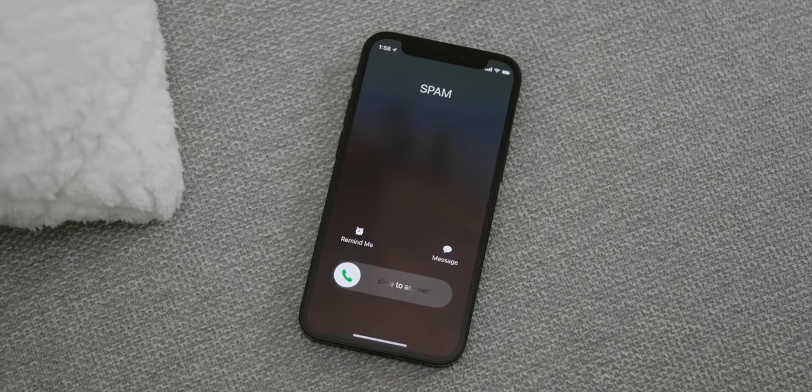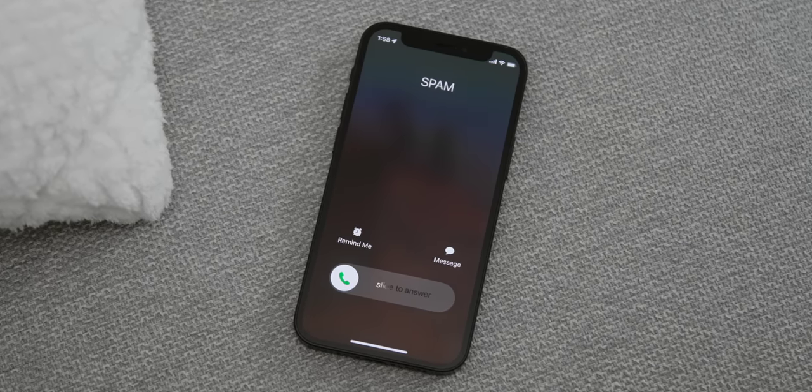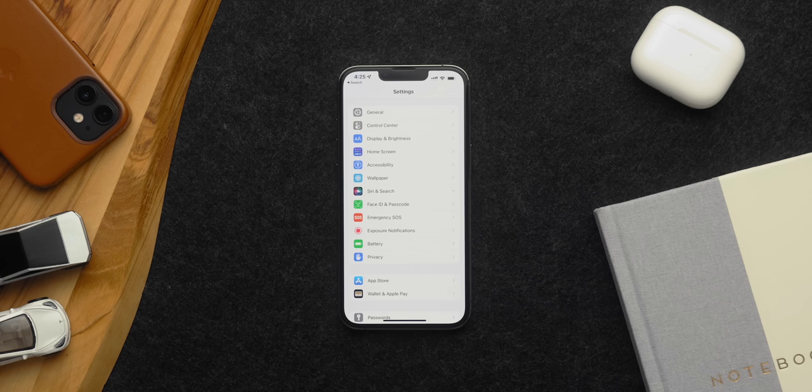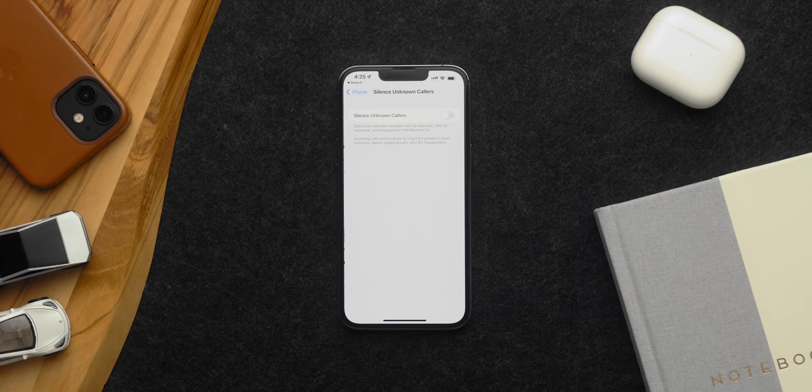More than half the phone calls I get these days are spam, generally trying to sell me extended car insurance. Every time my phone rings, I generally expect not to answer it — it is annoying. But Apple did give you a way to help with that by silencing spam calls. Go to Settings, Phone, and toggle on Silence Unknown Callers.